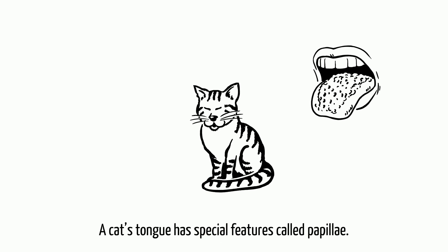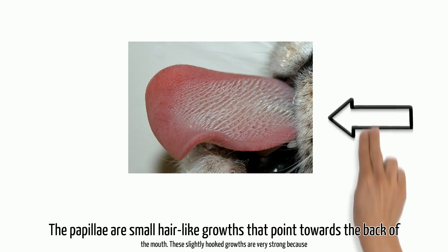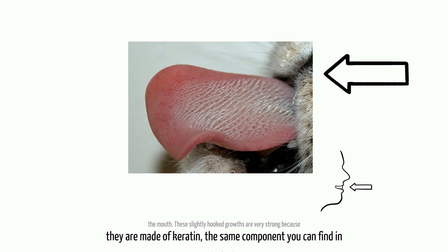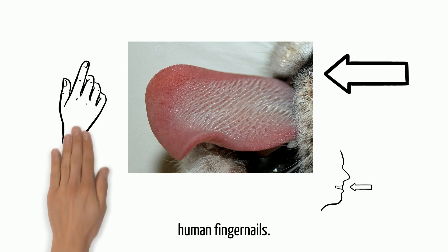A cat's tongue has special features called papillae. The papillae are small hair-like growths that point towards the back of the mouth. These slightly hooked growths are very strong because they are made of keratin, the same component you can find in human fingernails.